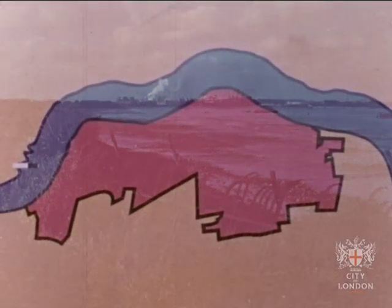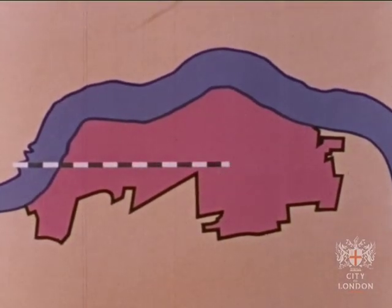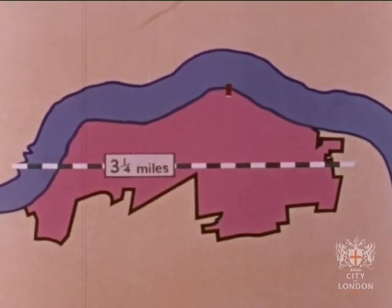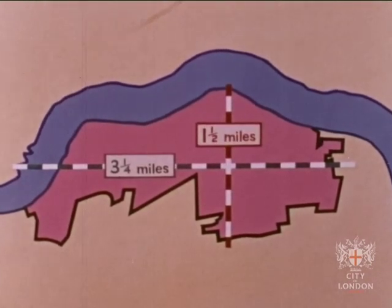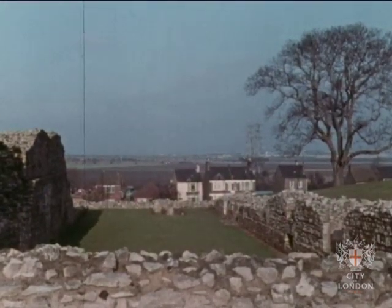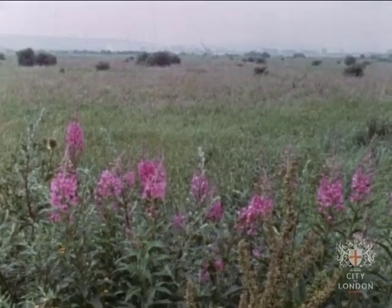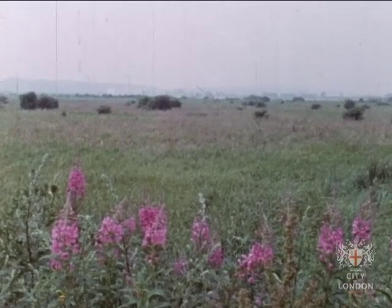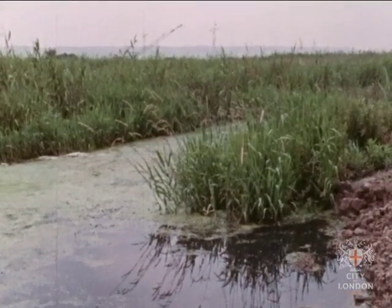When a thousand acres of this area were released from their historic use, the Greater London Council, the biggest local authority in the world, took up the challenge and the chance to plan a new community for 60,000 Londoners, and started work with the two London borough councils. Below Abbey Wood and the remains of Lesnes Abbey, the land was flat, open to the river's winds and very marshy in places. The GLC team wanted to shape these marshes into attractive canals and lakes for sailing.